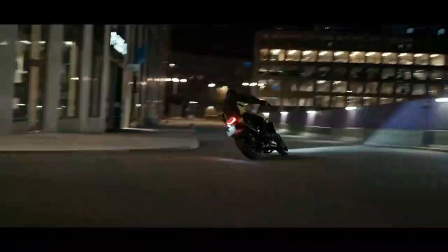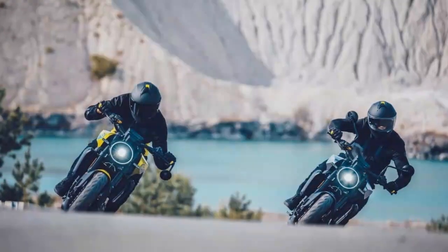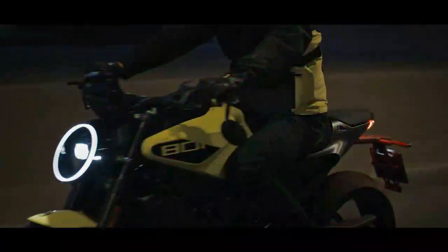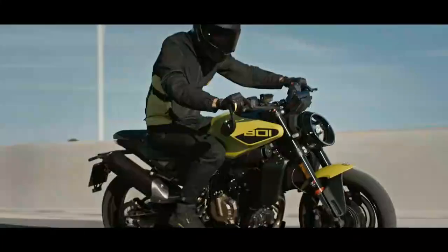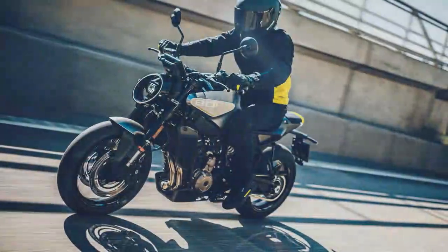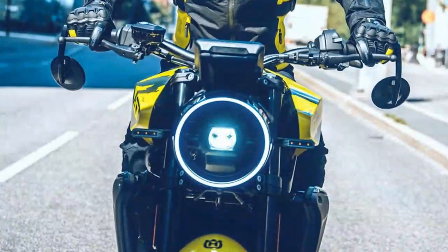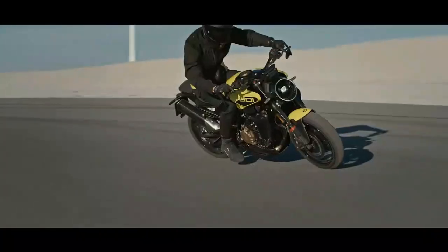It delivers a satisfying V-twin-like growl at full throttle, with a smooth, easy-to-control power band and enough punch for playful wheelies in second gear. Husqvarna's approach is intentionally more laid-back than KTM's, adding to the Vitpilen's unique appeal. The Vitpilen 801 delivers power in a smoother, more refined way compared to the punchier 790 or 890 Duke, and it's less aggressive than the high-powered 990. Still, it's plenty powerful, full of character, and features a remarkably smooth gearbox. It offers three standard riding modes to adjust throttle response, along with a 10-stage cornering traction control system. There's also an optional dynamic mode that allows for adjustments to wheelie control and engine braking, as well as an excellent up/down quickshifter available as an upgrade.